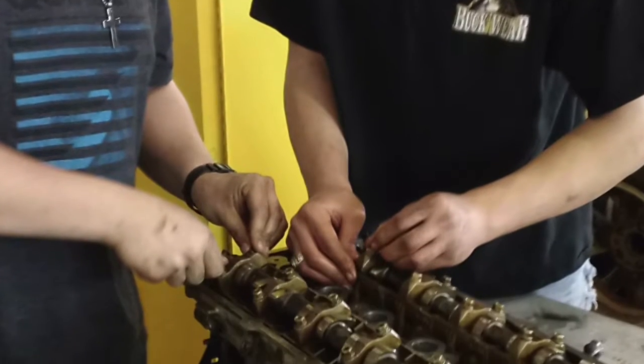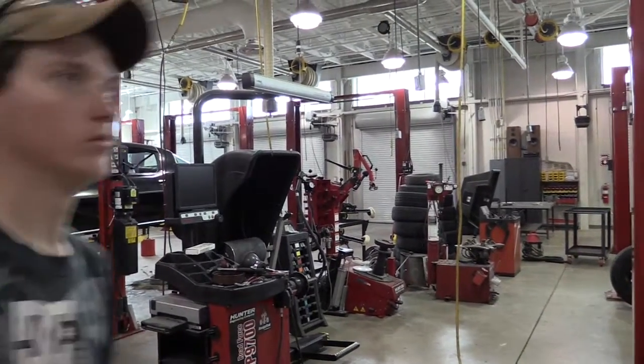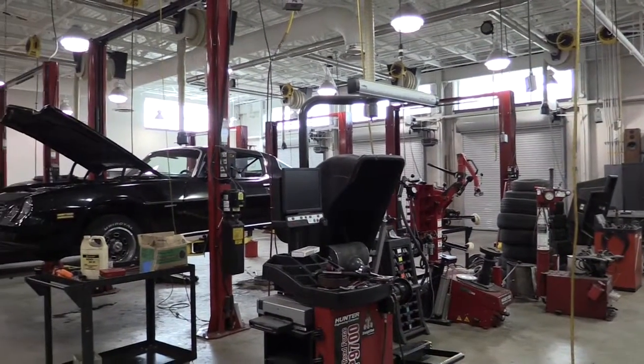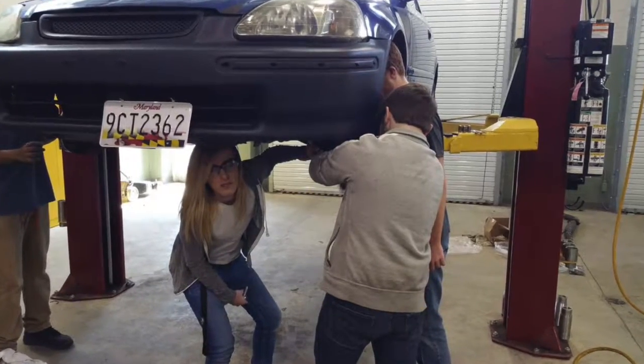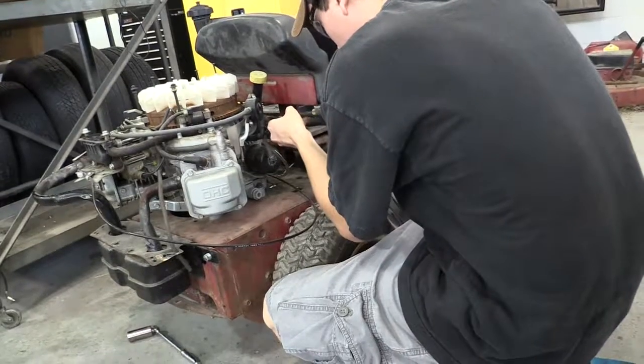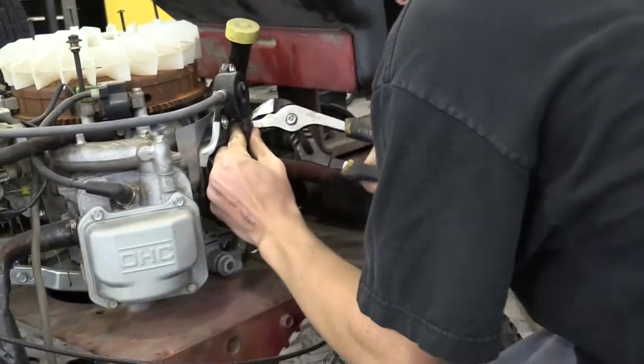What is the automotive technology program and what do we teach? I would say the most important thing would be problem solving. Procedural practice, diagnostics, problem solving, and technical training are all things that we go over here. You're going to have to have good deductive reasoning and problem solving in general to get ahead in this industry.